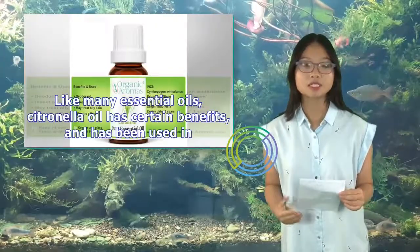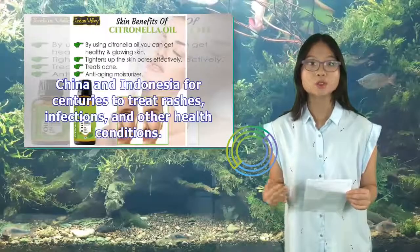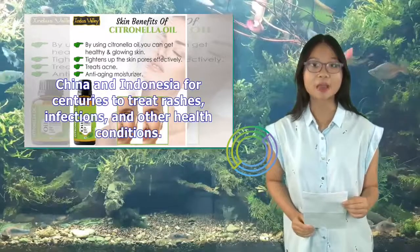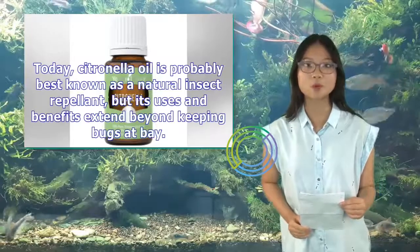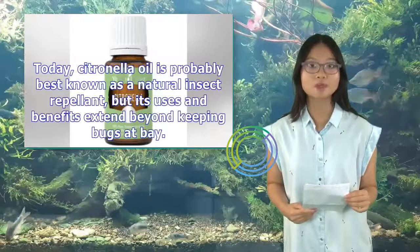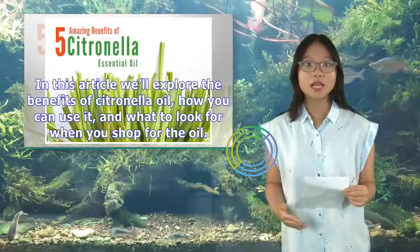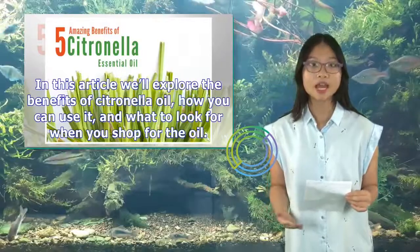Like many essential oils, citronella oil has certain benefits, and has been used in China and Indonesia for centuries to treat rashes, infections, and other health conditions. Today, citronella oil is probably best known as a natural insect repellent, but its uses and benefits extend beyond keeping bugs at bay. In this article we'll explore the benefits of citronella oil, how you can use it, and what to look for when you shop for the oil.